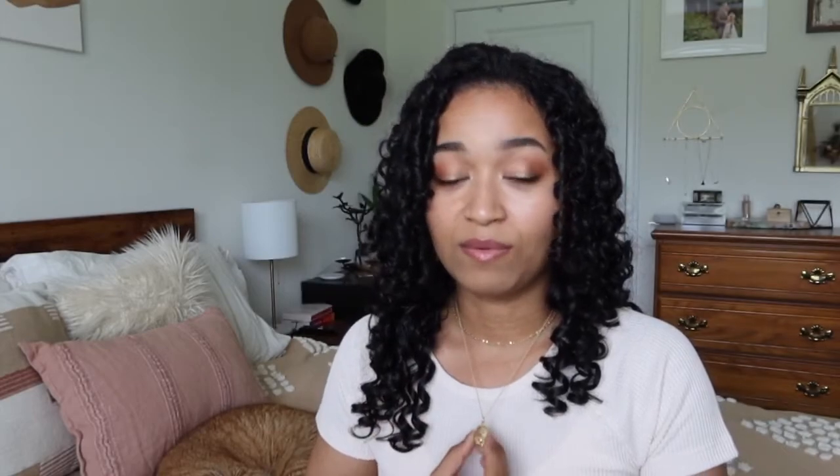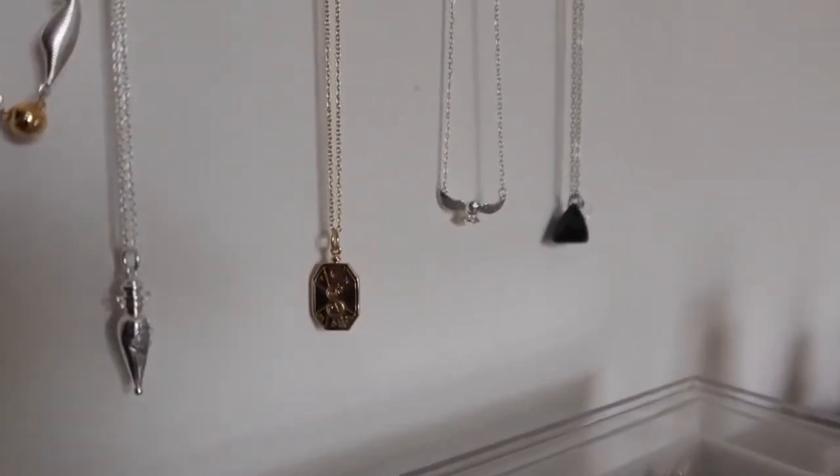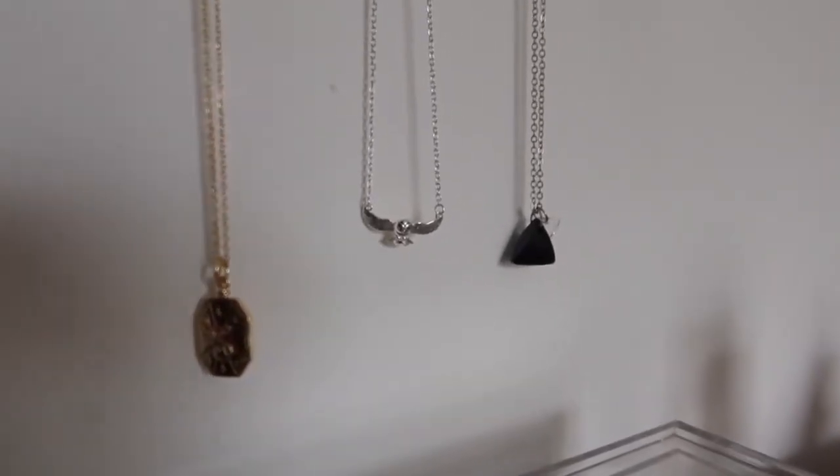I do have some things in my personal collection to share with you and some things that I just have photos of to discuss my thoughts on. The first thing I want to talk about is jewelry, and I do have quite a collection of Harry Potter jewelry. I have some necklaces — I'm wearing a Slytherin locket right now. These are the ones from Kohl's. I have a bunch on that triangle looking jewelry holder, and I do have some Alex and Ani and Pandora bracelets — one of each.